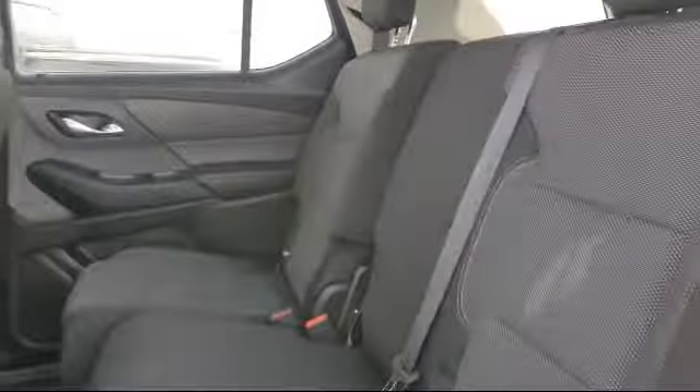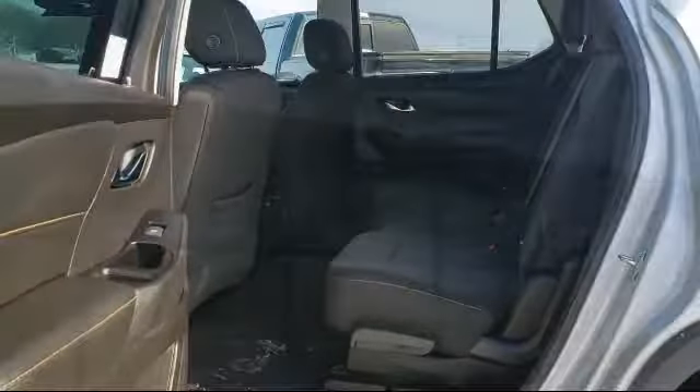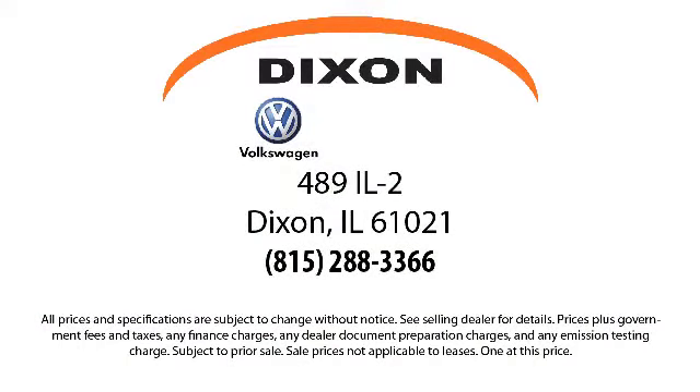So come visit us here at Dixon Volkswagen — you'll be glad you did. We are located at 489 Illinois Route 2 in Dixon. We'll see you next time. Thank you.